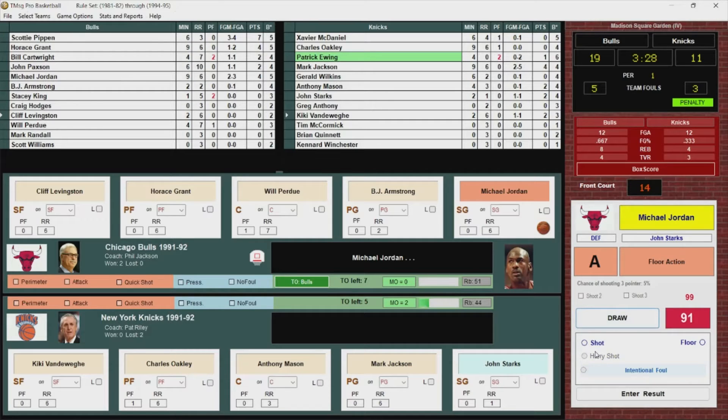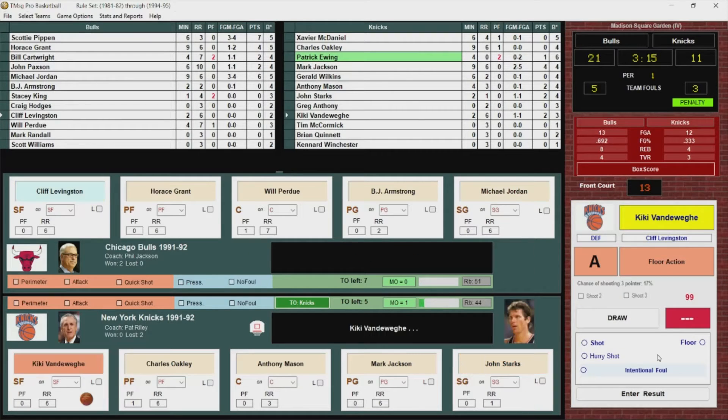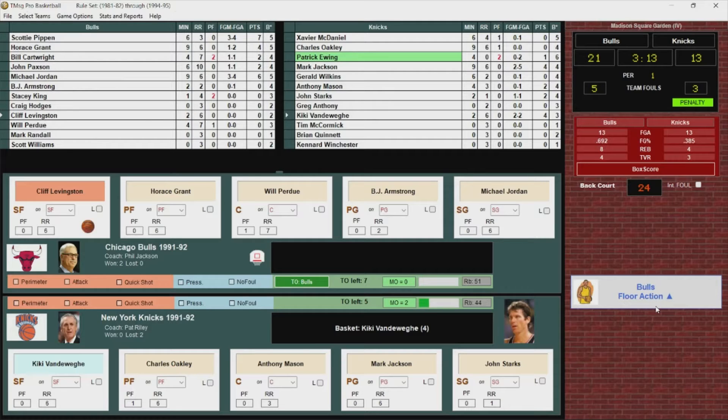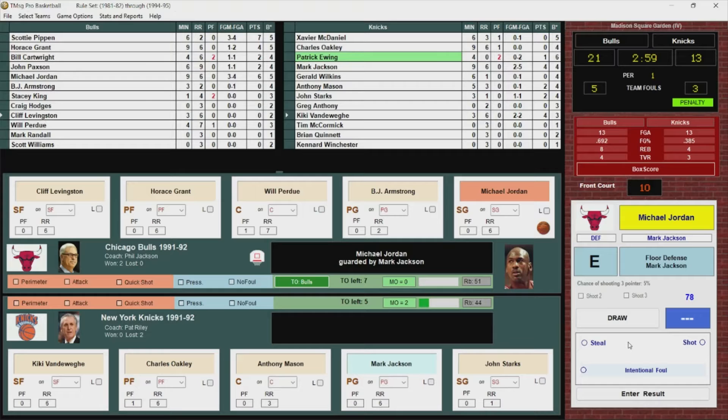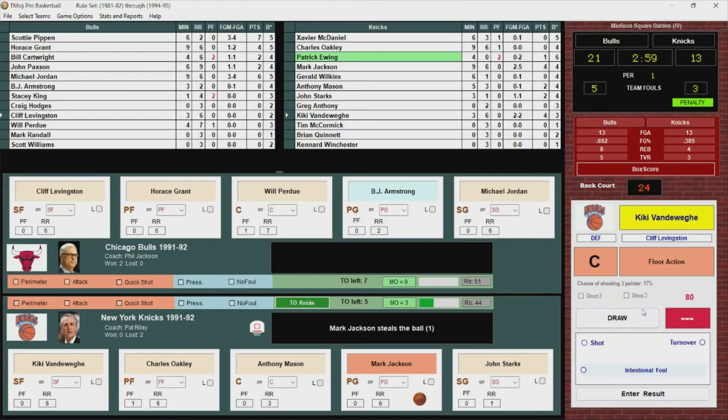Jordan in the lane — got it, he's got six. Here's Kiki, works himself free, puts up the jumper — goes. He's got four. 21-13 Bulls, 3:13 left in the first quarter. Here's Jordan — stolen! Jordan has his pocket picked by Mark Jackson.